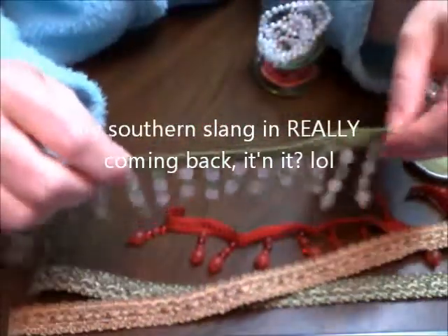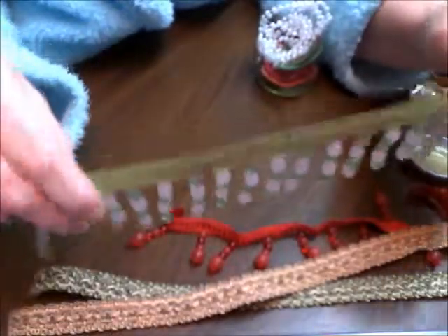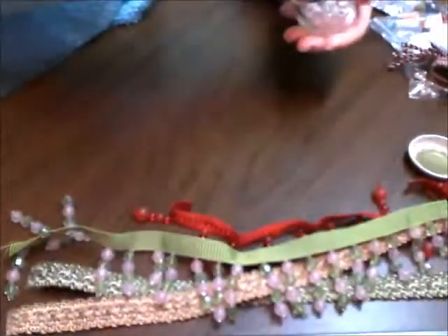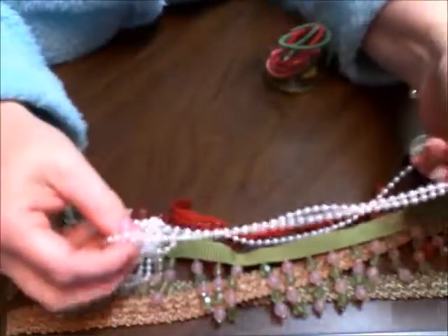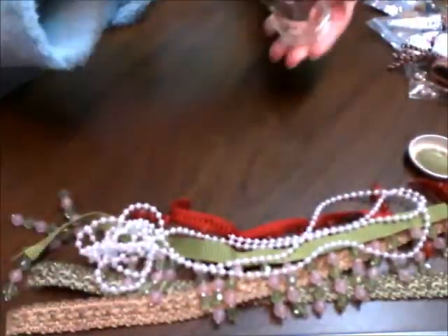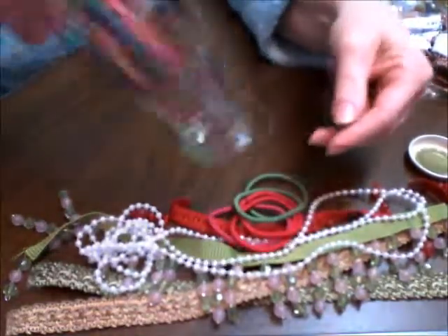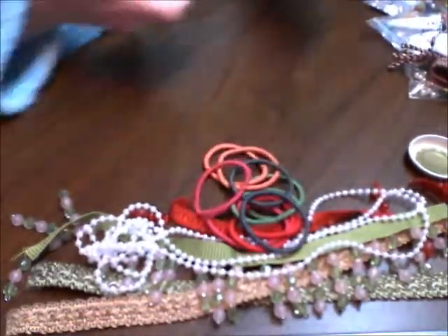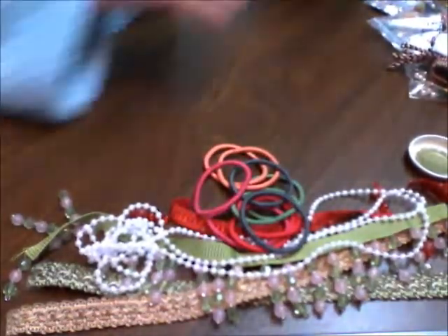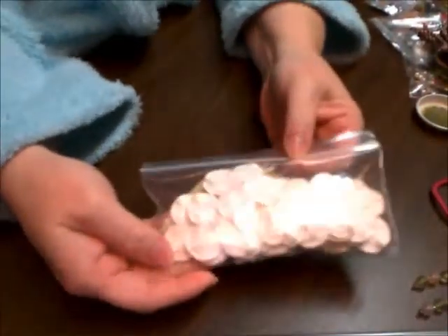And another little border bead — so cute. And some pearls there. And a bunch of little closures for the minis. She also included these flowers from Iron Roses.